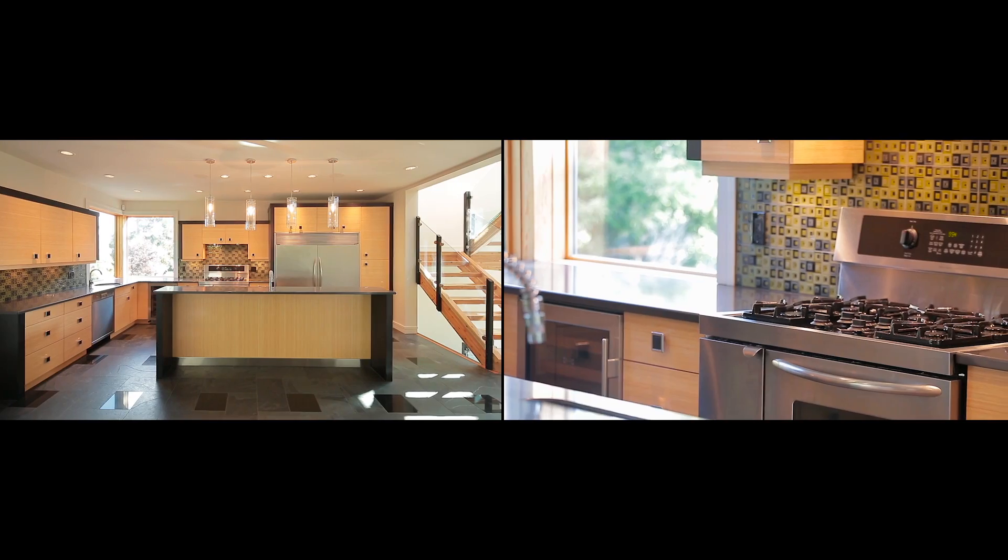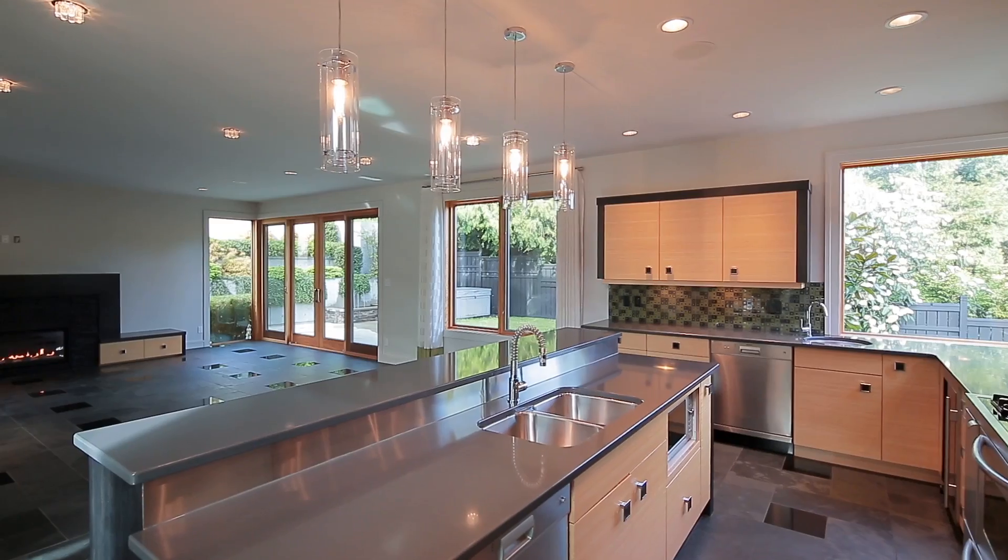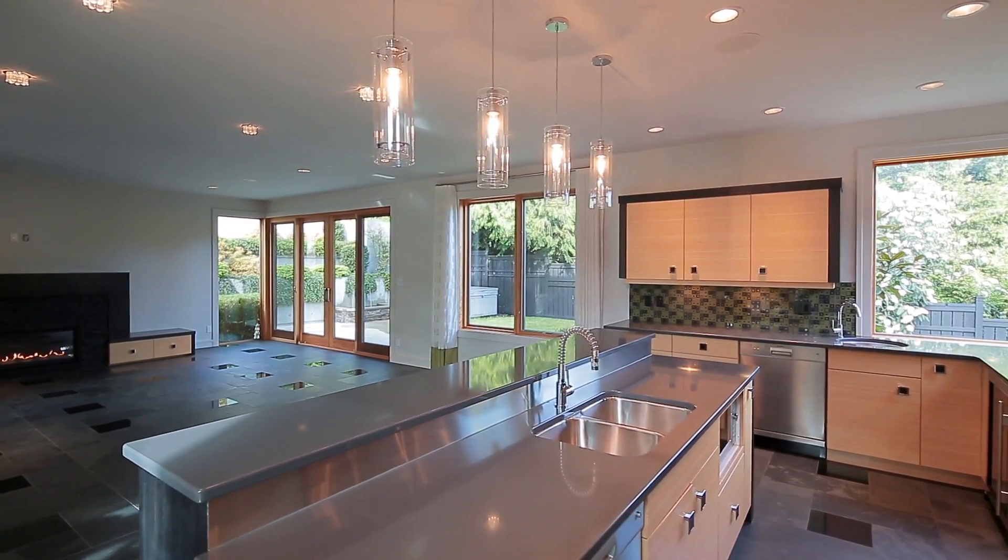A gourmet designer kitchen with top-of-the-line stainless steel appliances, quartz countertops, wine fridge and eating bar.